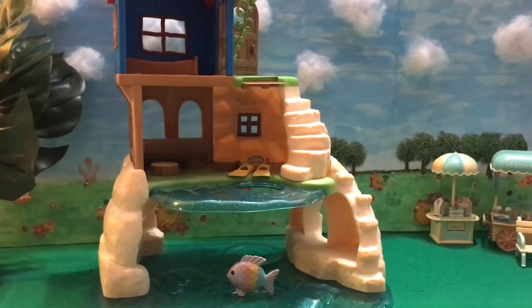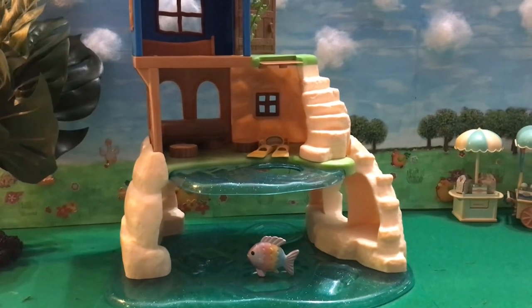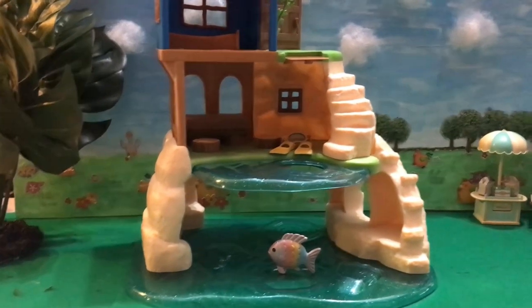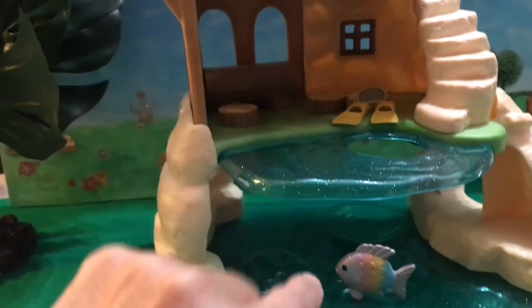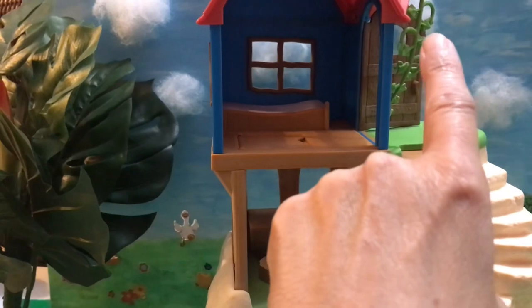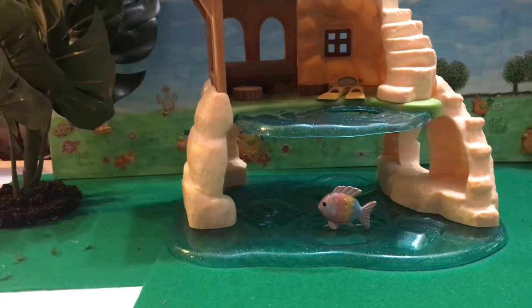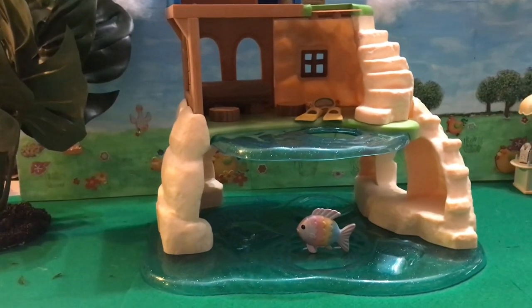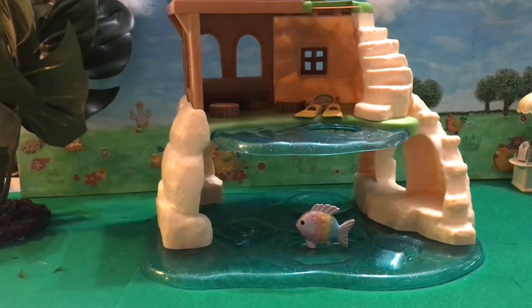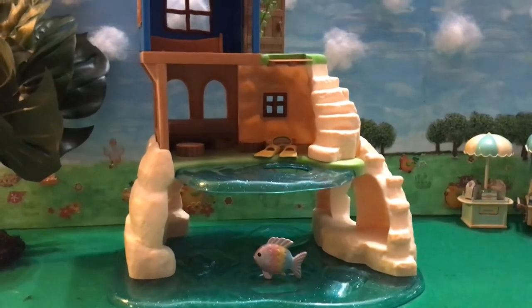I verified all the major pieces are here. It is missing a sticker which is the map — the map was meant to be put in here somewhere. But as you can see it's got the flippers, the mask, the colorful fish, the vine, and way up here it's got the flag. There was also a little aquarium book. Basically anything paper-related is missing — three little paper items — and I can live with that for the price I paid.